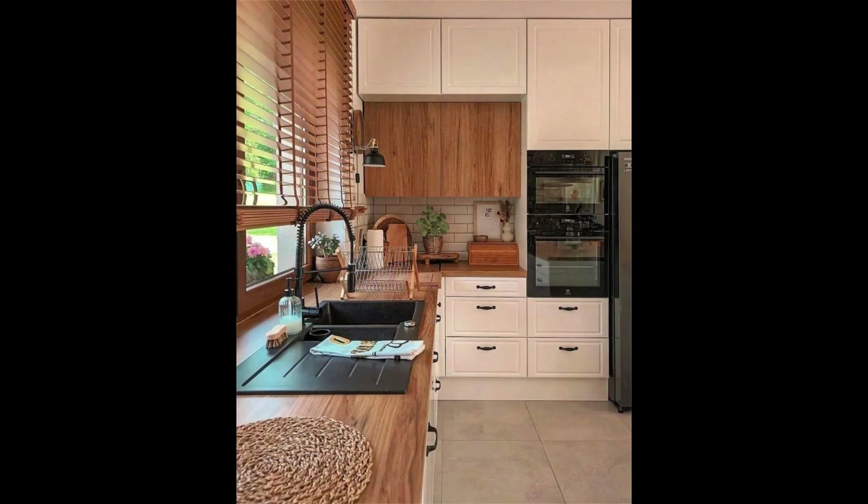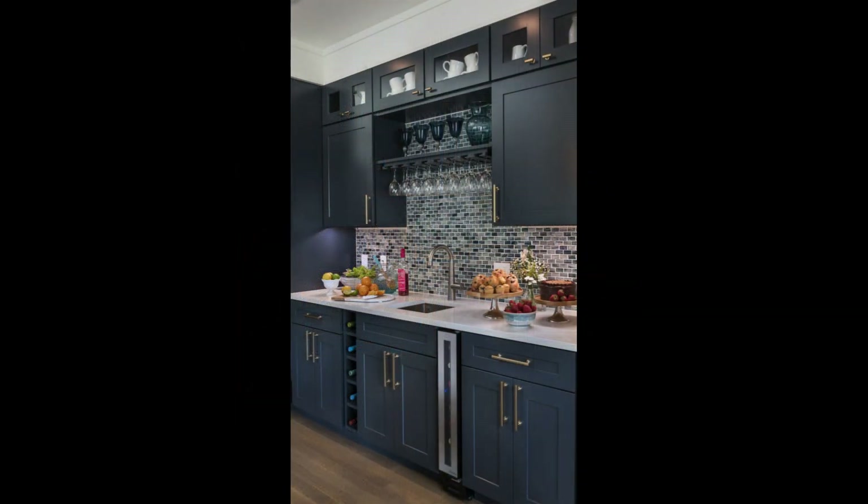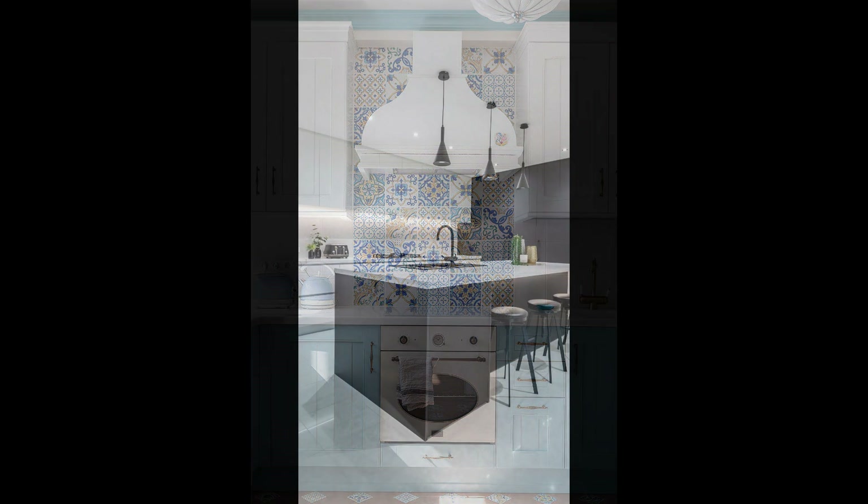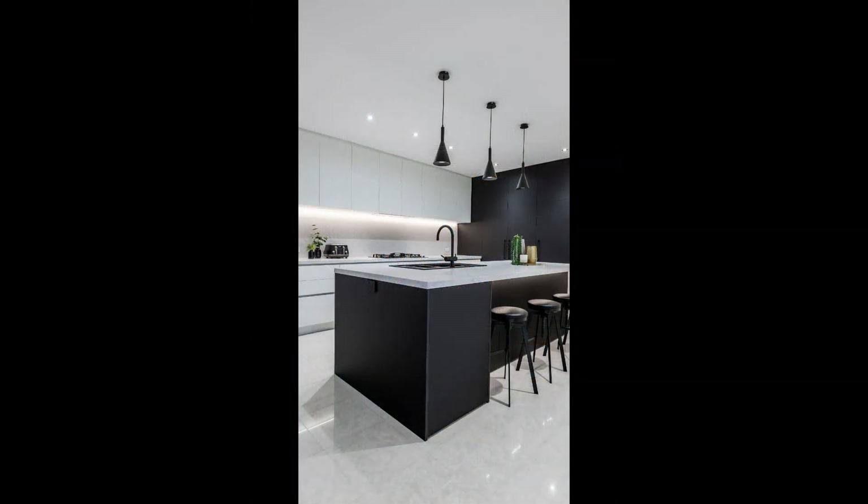Kitchen color palette. Color plays a significant role in setting the mood of your kitchen. Let's talk about some popular kitchen color palettes. Our first palette is the all-white kitchen. An all-white kitchen is timeless and fresh — it creates a sense of cleanliness and simplicity, and it's a perfect canvas to add pops of color or texture.